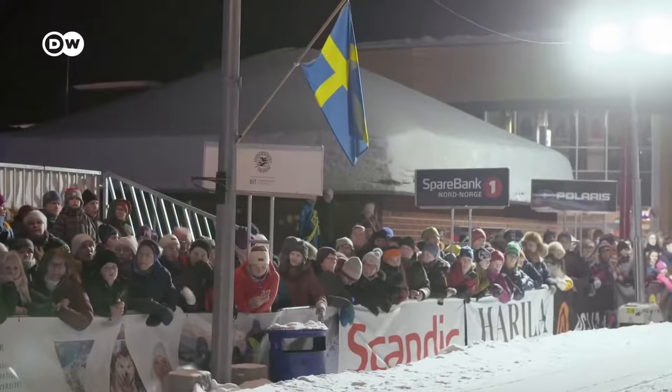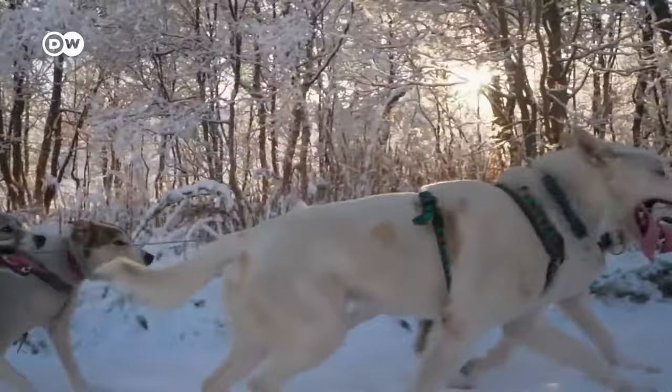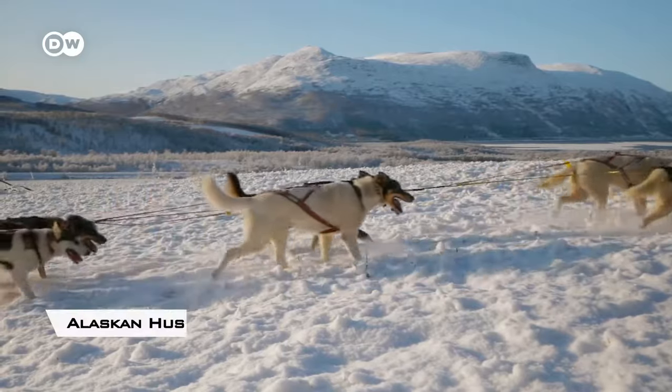Modern sled dog racing produces some interesting variations on what many consider an addictive, adrenaline-filled sport. Learn about the sled dog breeds and the breed most typically used in racing, which is the Alaskan Husky.